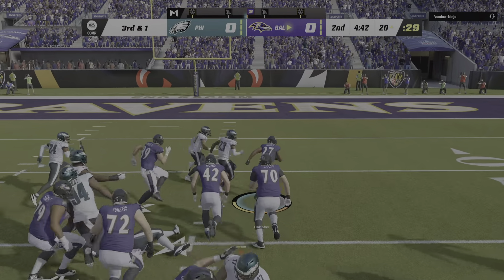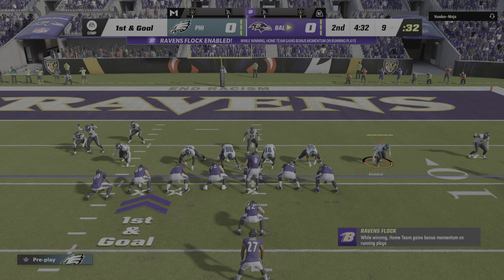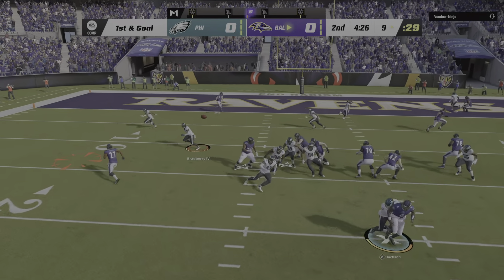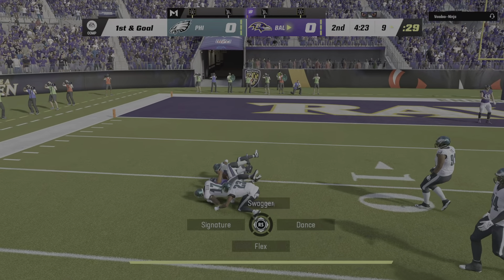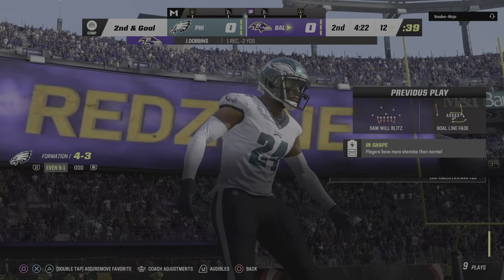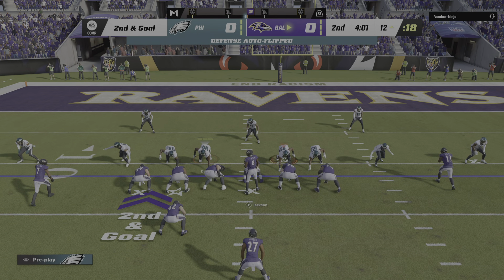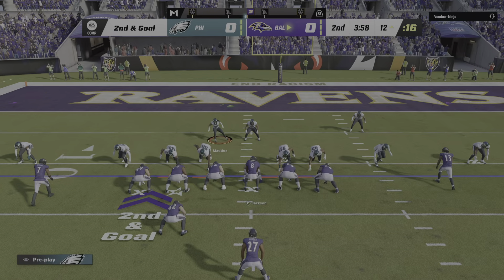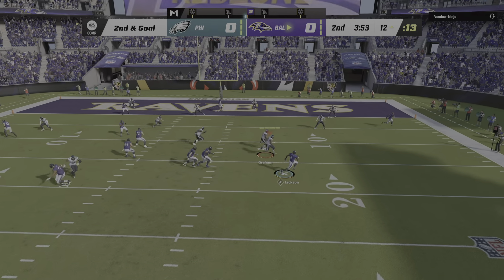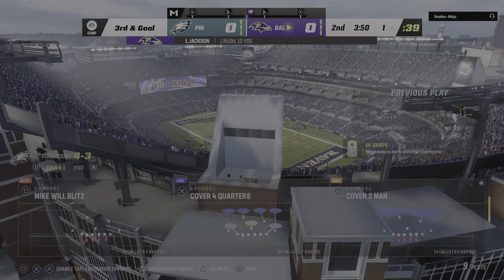On third down, Jackson — open man is Duvernay. He has another first down as they'll get the ball down to the Eagles' 28 — 16 yards and a Ravens first. On first down, Drake, and he can only manage to get a couple. Second and eight coming up. Give him two yards on the game there, and it will take us to the end of quarter number one. No score after one on EA Sports.